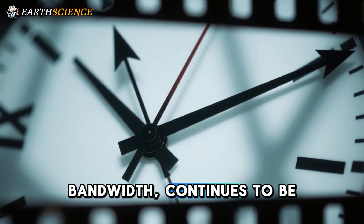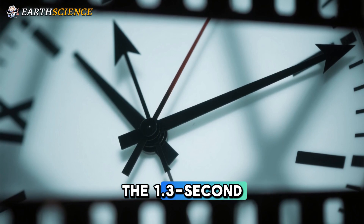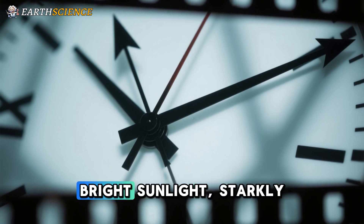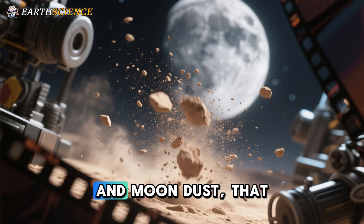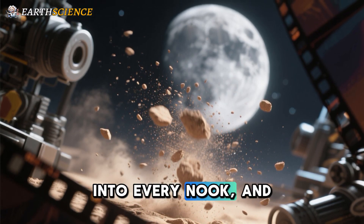Bandwidth continues to be one of these challenges, as does the 1.3-second signal delay from the moon, dealing with bright sunlight starkly reflecting off the lunar surface, and moon dust that seems to be able to find its way into every nook and cranny.